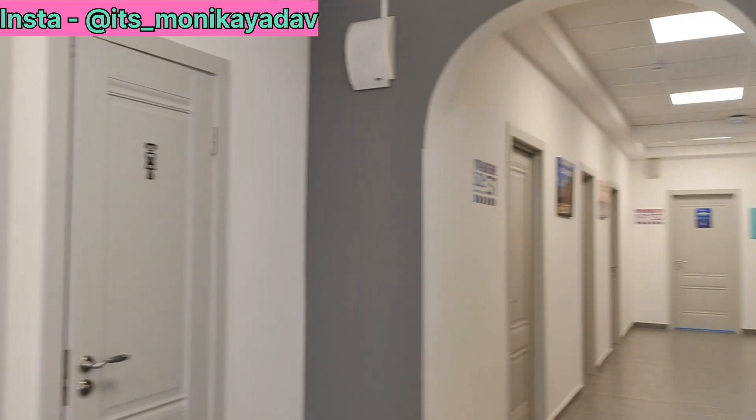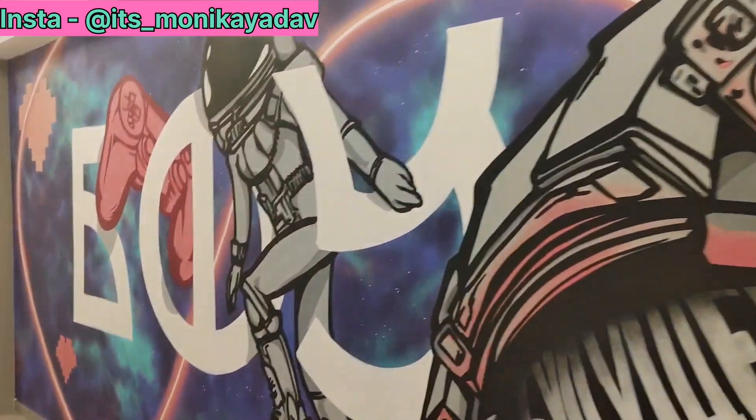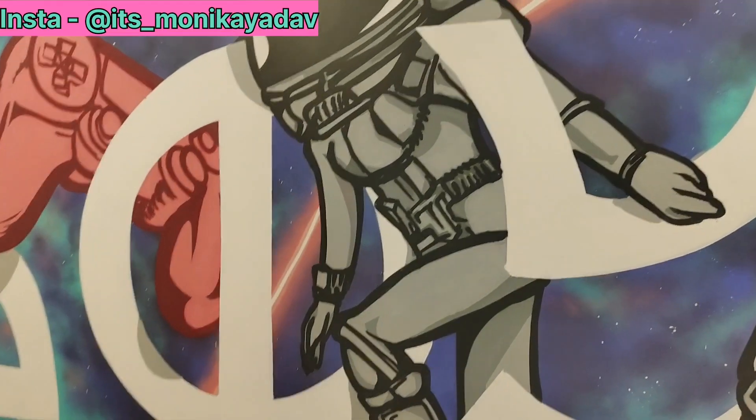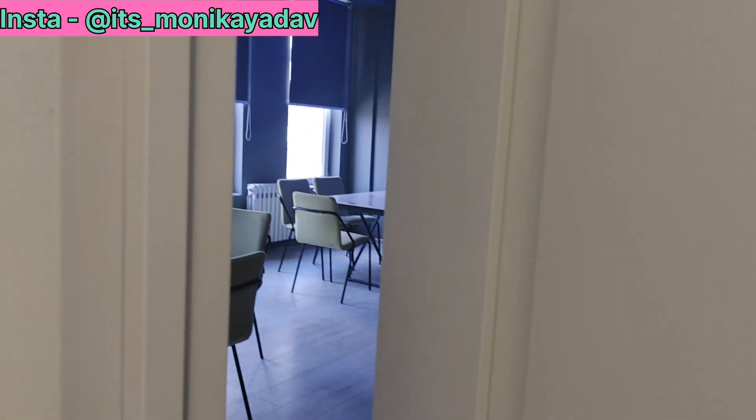This is our washroom. And here is the whole layout — these are our rooms which we can book as needed, and this room is open all the time.